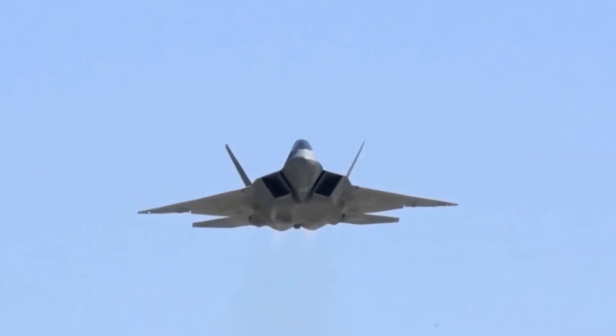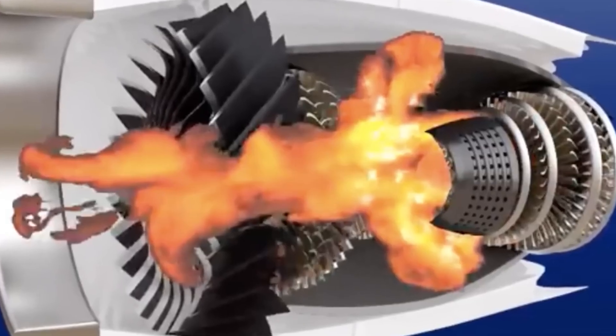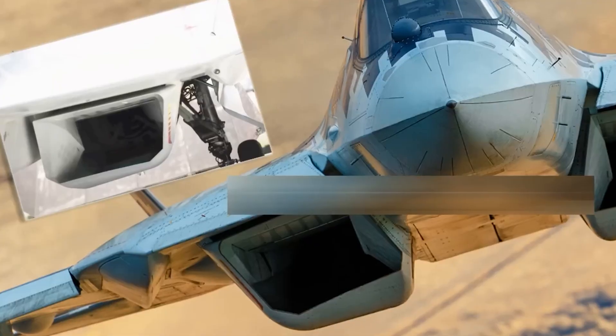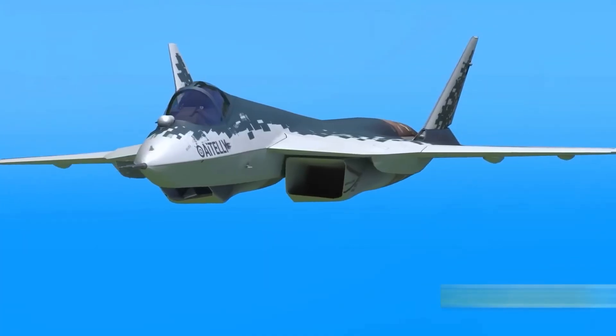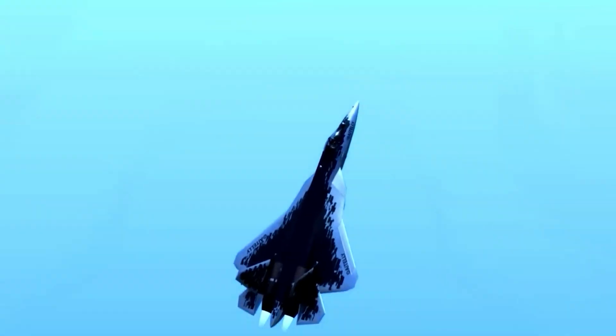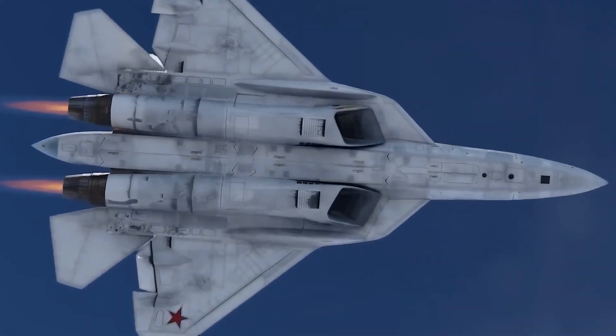When the F-22 supercruises, the F-119 must maintain stable temperature distribution for several minutes continuously. The engine uses complex internal cooling, including air bled from the compressor and fuel-based heat exchangers. That cooling keeps turbine blades intact and prevents thermal spikes that could appear on infrared sensors.